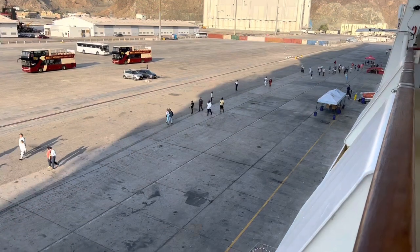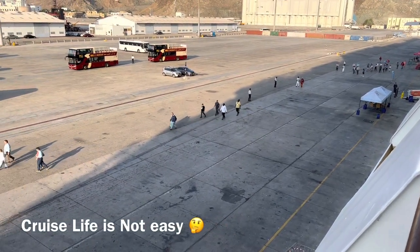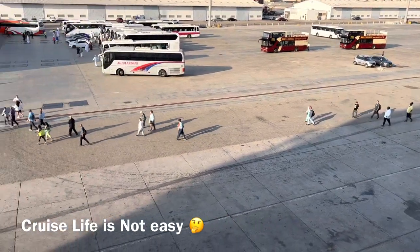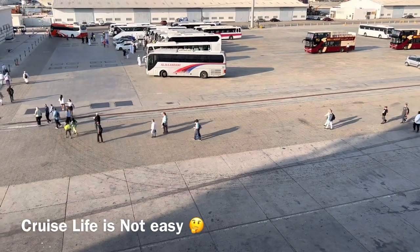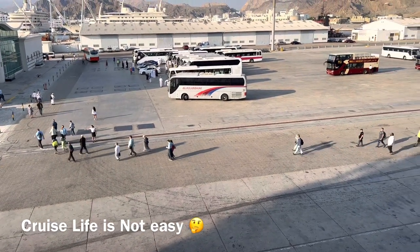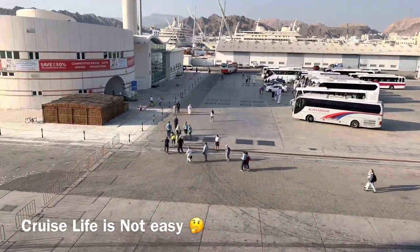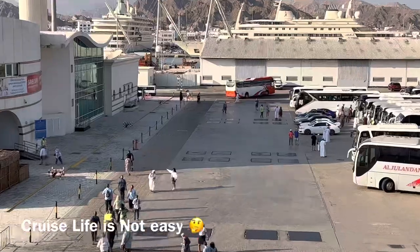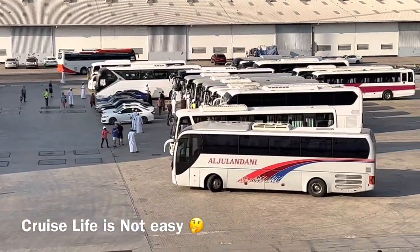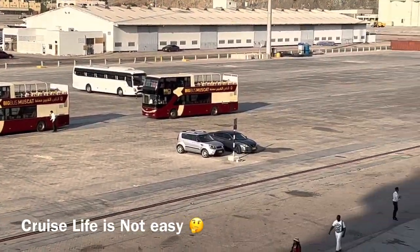Sometimes life is complicated — people get off the bus, get off the ship. It's complicated. The buses are waiting but they are not allowed to cross the port area directly to the bus. So they have to go inside the terminal and then back out to get to the bus. Oh my god, life isn't easy.